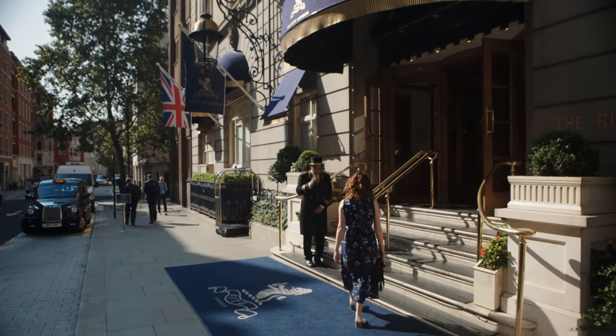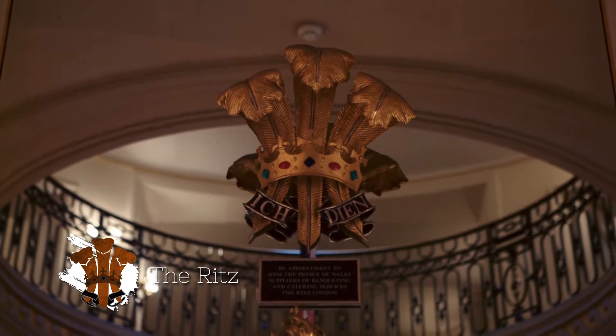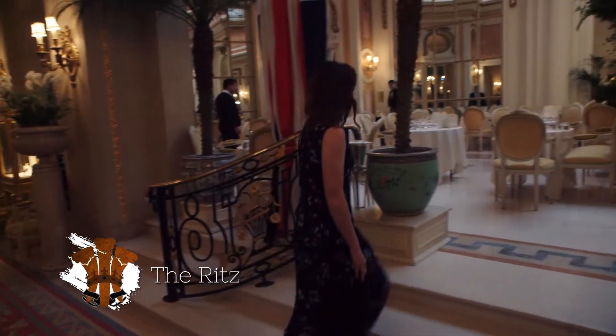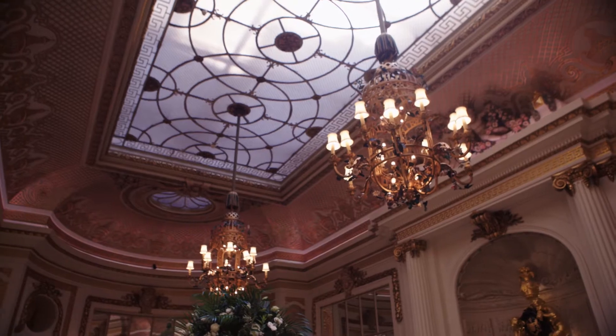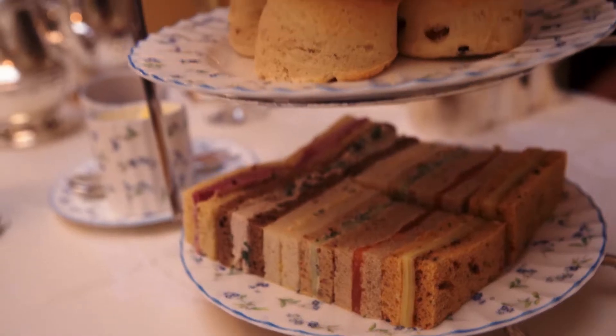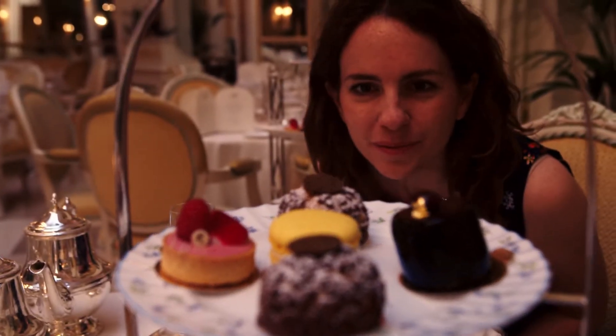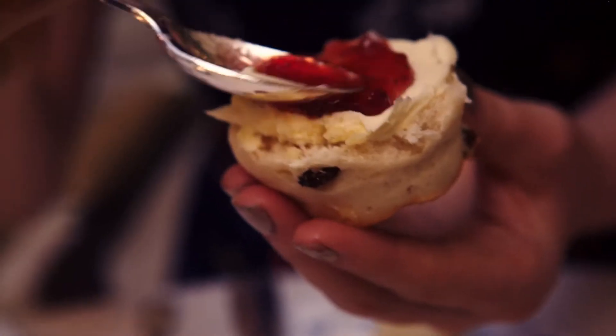The most classic afternoon tea destination in the capital is The Ritz. The royally approved hotel serves tea in its magnificent Palm Court. There are 18 different types of loose leaf tea, and a classic selection of sandwiches, scones, cakes and pastries. It's a quintessential English experience.